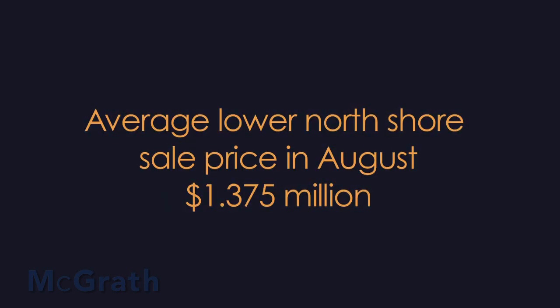Again, looking at the average sale price, it came in at a very healthy $1.375 million. With spring on its way, I've got a great selection of properties available.